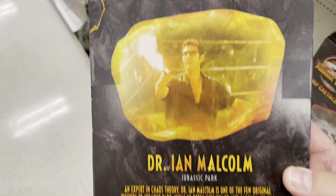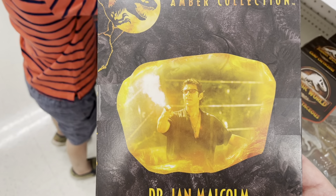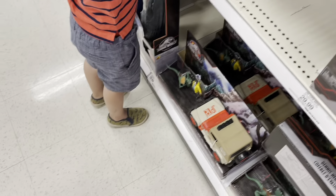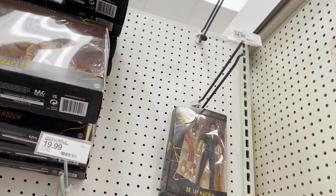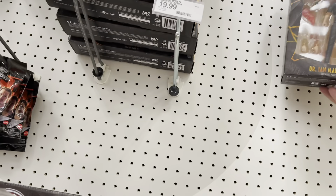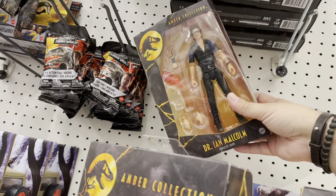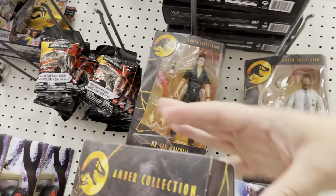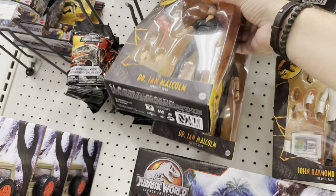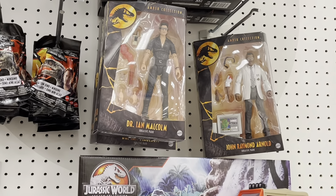Dr. Ian Malcolm — probably not gonna get this one either. Target, I'll do you a little favor here and slide them over to the correct pegs. They are $19.99 for the humans — welcome cost this time around. Missing the bases, but there they go, looking good.